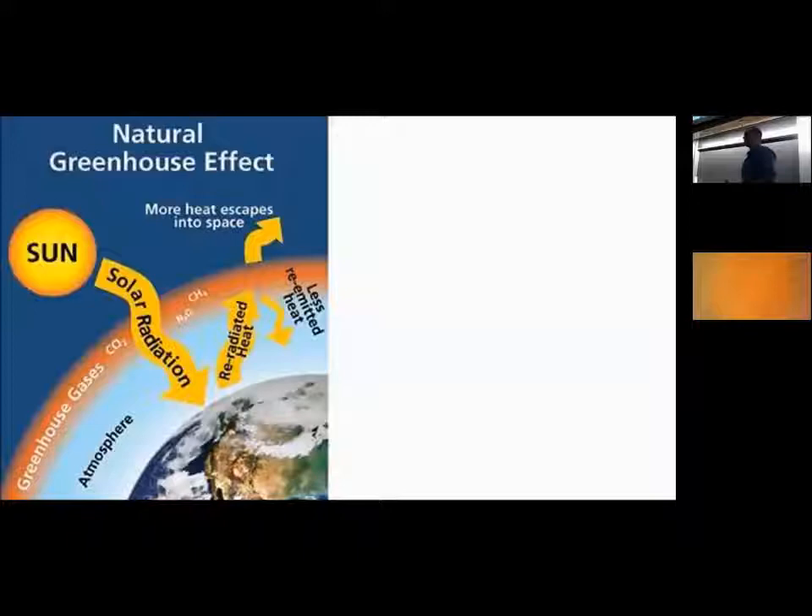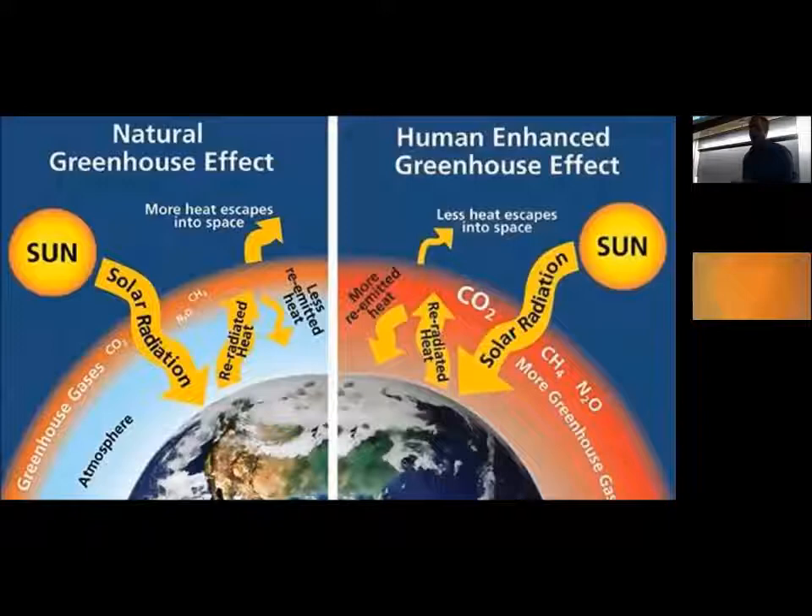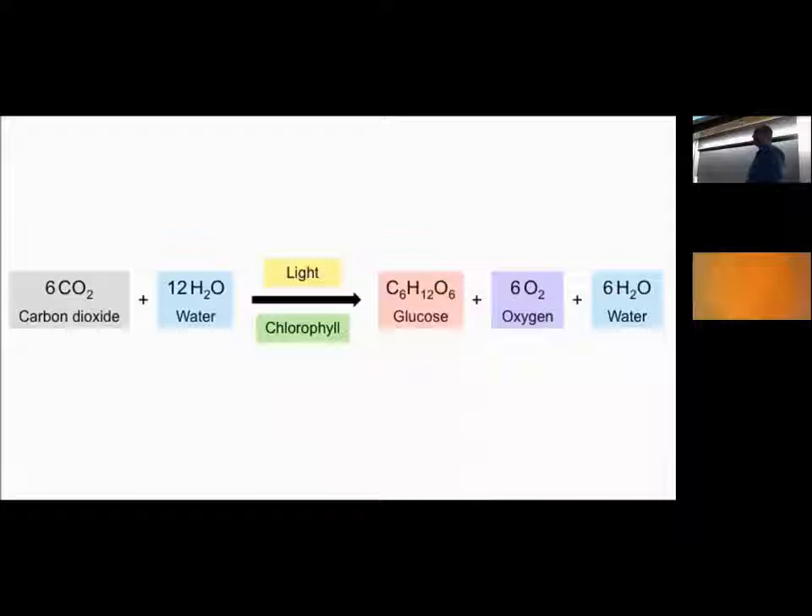We're going to start with the basics. We have this natural process called the greenhouse effect that has become unnatural as a result of human activity. We have increased levels of CO2, methane, and other greenhouse gases going into the atmosphere that are inhibiting solar radiation from escaping the atmosphere, thus increasing the temperature of our atmosphere.